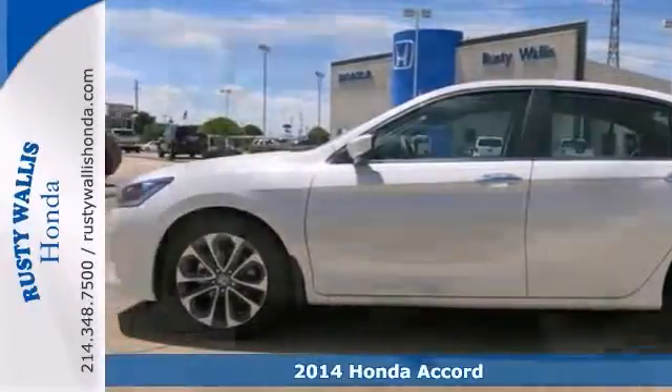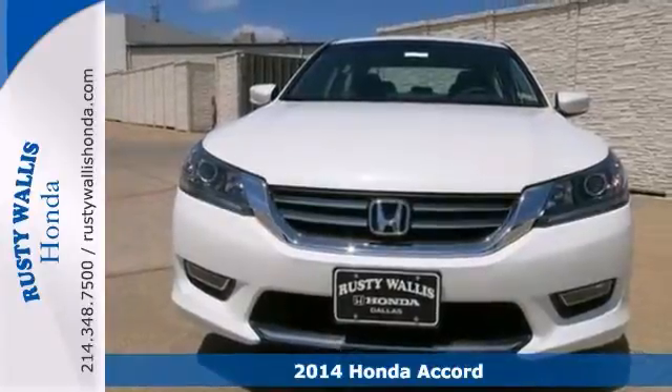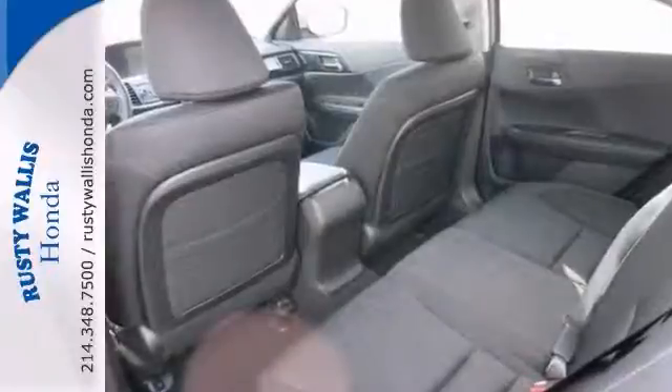Here's a 2014 Honda Accord. Get ready to enjoy. Are you ready for a Honda? This one's nicely equipped with alloy wheels, a backup camera, and a multi-function steering wheel.